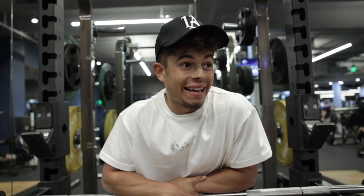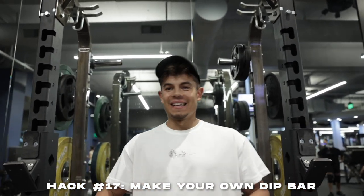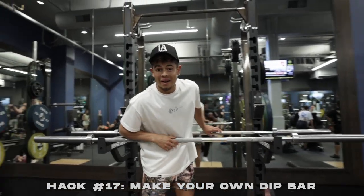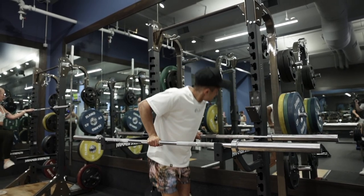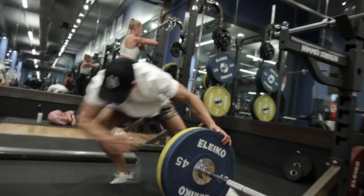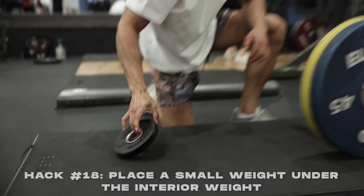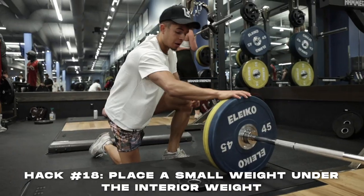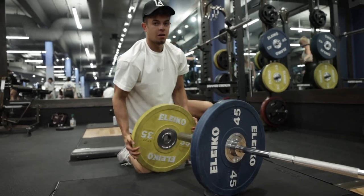Next hack might get you beat up in the gym: if you want to do dips but the dip bar is taken, grab a squat rack and make your own dip station using two barbells. Not only do you take up a whole squat rack, you also take two barbells. Also, when trying to re-rack weights after deadlifting, put a smaller plate underneath first — it makes the plates way easier to lift and slide back on.